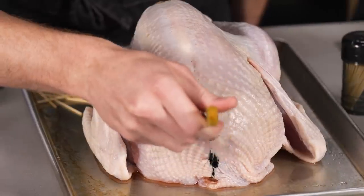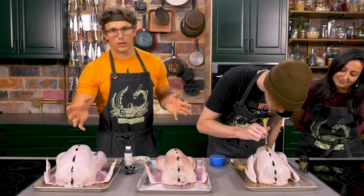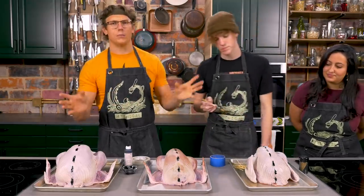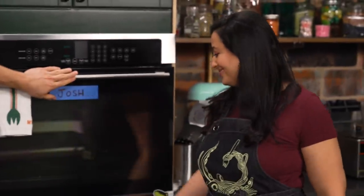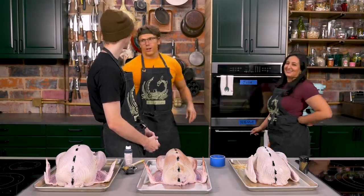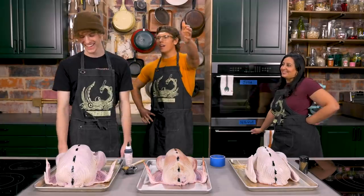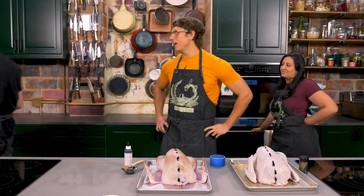The food dye will stick to the turkey because the birds have been dried off. For dry brine, rinse in water then dry with paper towels. For wet brine, just dry with paper towels. Always dry your meats with paper towels before putting them in the oven — that's how you get crispier skin. They assign ovens: Nicole in the bottom, Josh on top, and Trevor gets sent to the old kitchen.